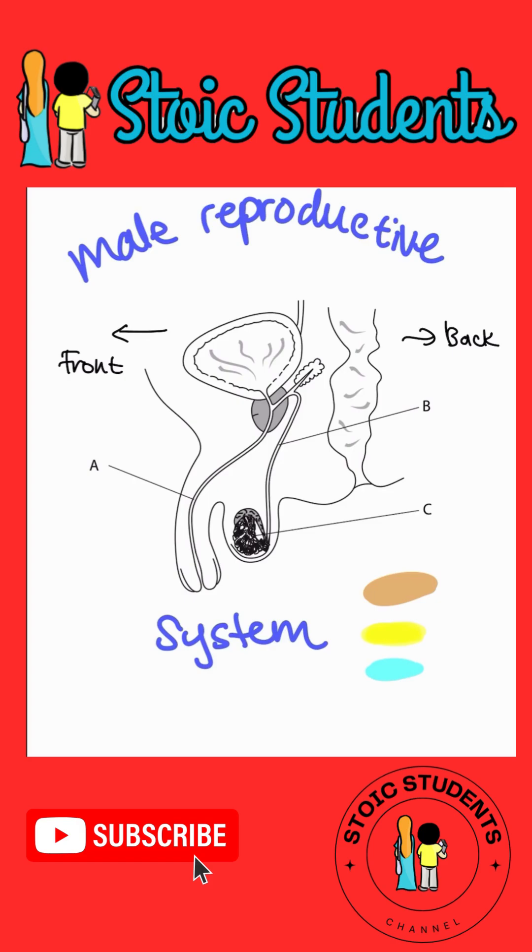Now, there are three systems I would like to focus on in this diagram, not just the reproductive system. But let's do that one first, because that's the name of this video. The blue color represents the Reproductive System — really, it is the traveling pathway of semen. So the blue color shows how semen is moving.